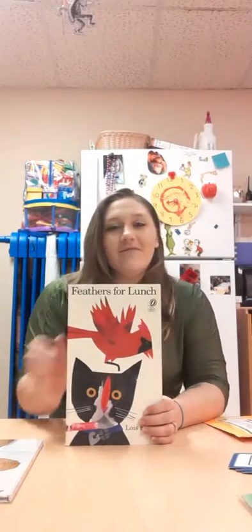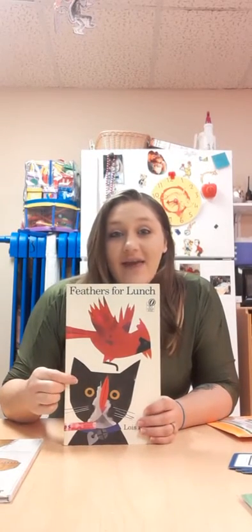What do we see on the cover of this book? What animals do we see? A red bird and a black cat. And look what's on that cat's nose. What is that? A feather from the bird. This book is by Lois Ehlert.